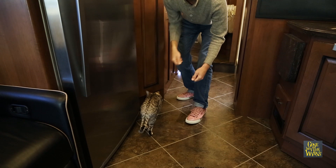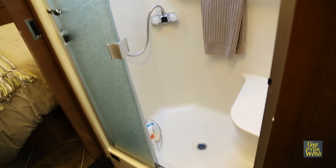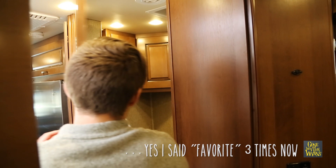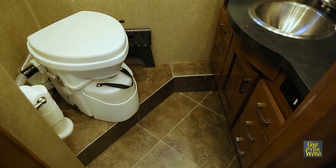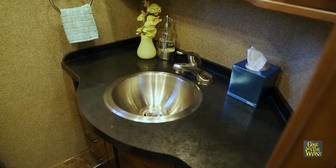There's a built-in vacuum for all my chores. The shower in here is a little bit larger than normal showers. And come on back here — let me show you the toilet, my favorite part. It's our composting toilet. There's plenty of room in here. Yeah, that's the bathroom.